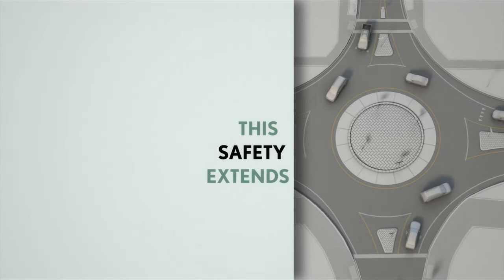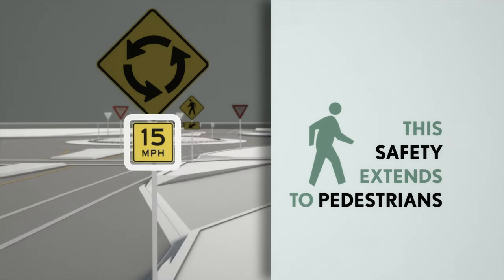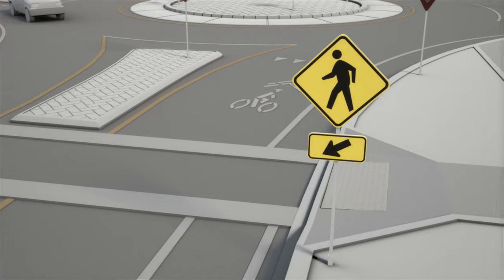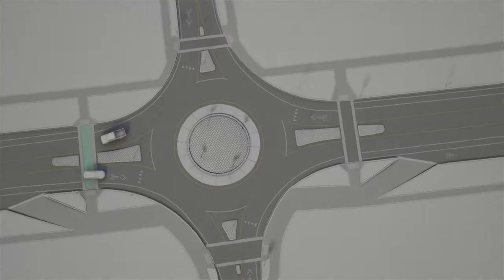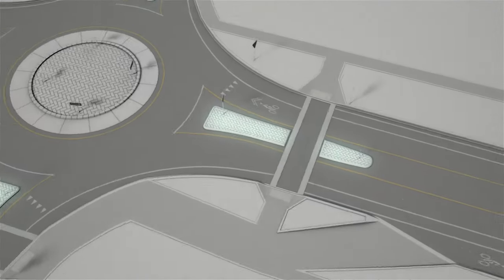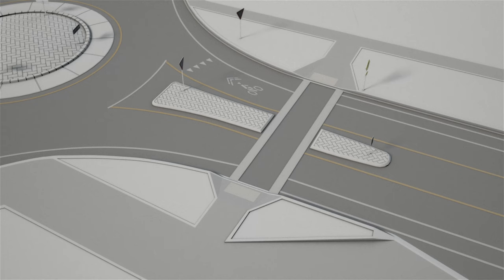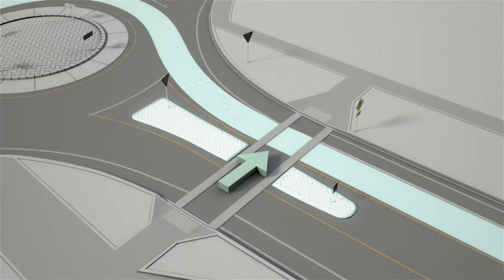And that safety extends to pedestrians as well. Cars are already going slower, and they're yielding in both directions to pedestrians — which they should be doing everywhere, by the way. We also have raised islands at the entry to most roundabouts, which allow pedestrians to cross one direction at a time: first watching for exiting vehicles to yield, and then for entering vehicles to yield.